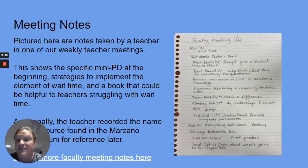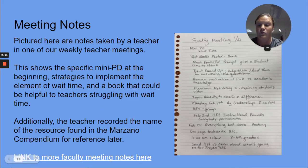Pictured here are notes taken by a teacher in one of our weekly meetings. This shows specific mini-PD at the beginning, strategies to implement the element of wait time, and a book that could be helpful to teachers who are struggling. Additionally, teachers recorded the name of the resource found in the Marzano Compendium for reference. A link to more faculty notes is also available.